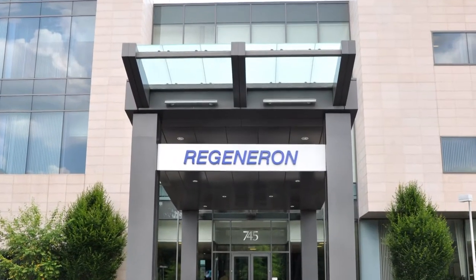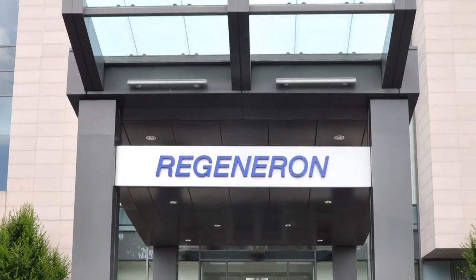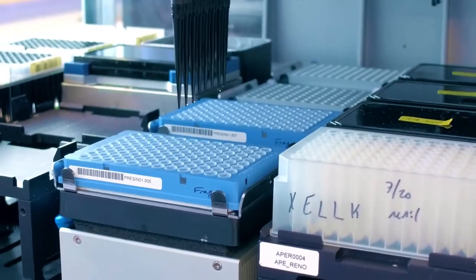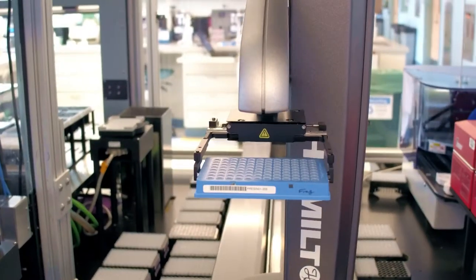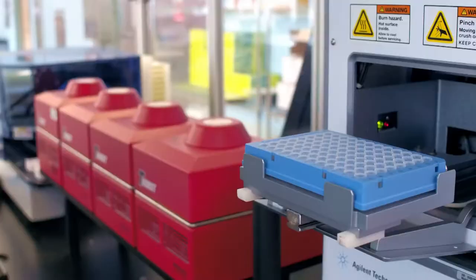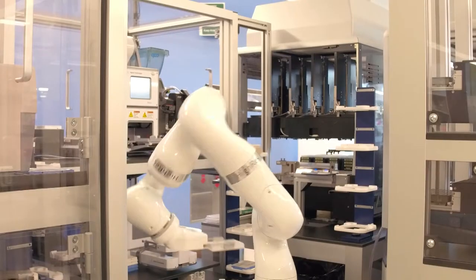If we had built on-prem hardware, it would have been a massive job to sort of re-envision and re-scale the compute. Regeneron Genetic Center is fundamentally a collaborative institution. We are an academic genome center embedded in a pharma company, and so as we do all of the work that we do for sequencing and for our partners,